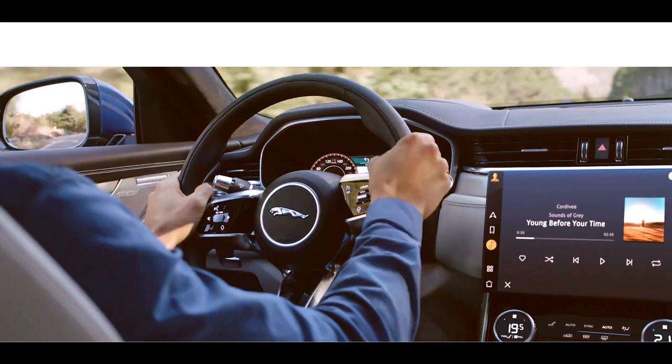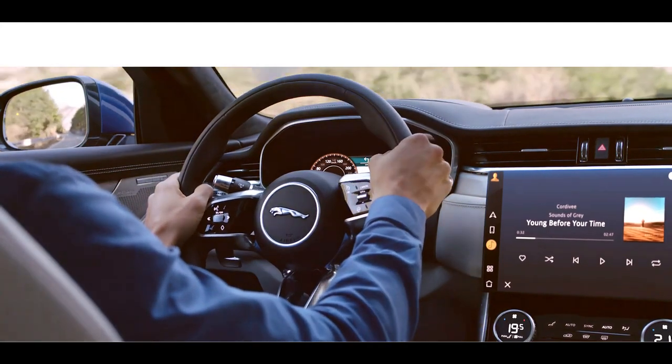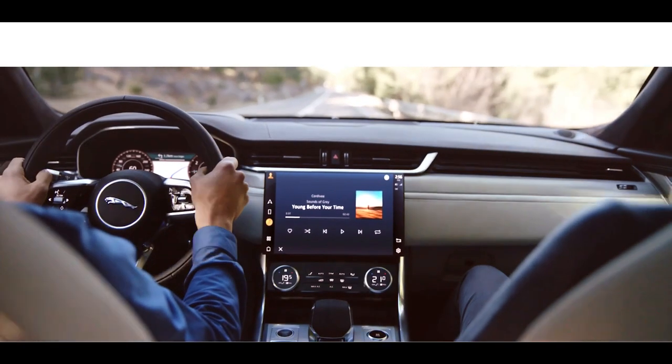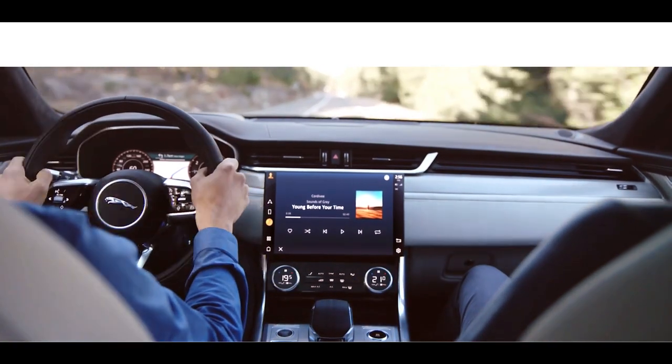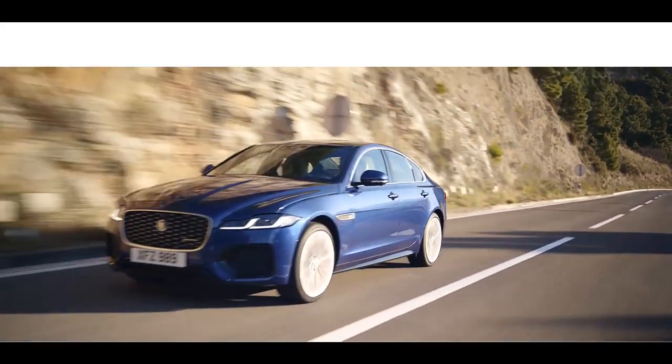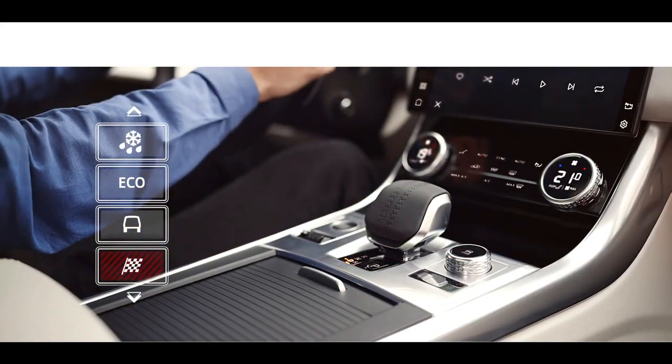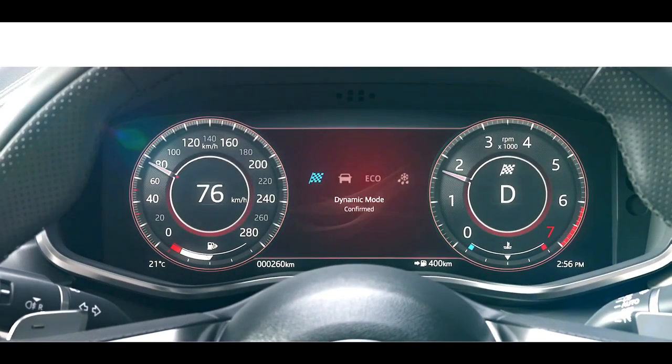Active road noise cancellation technology ensures the interior space is always calm and refined. The XF is equipped with multiple driving modes such as Dynamic mode, which delivers a sharper, more responsive drive.